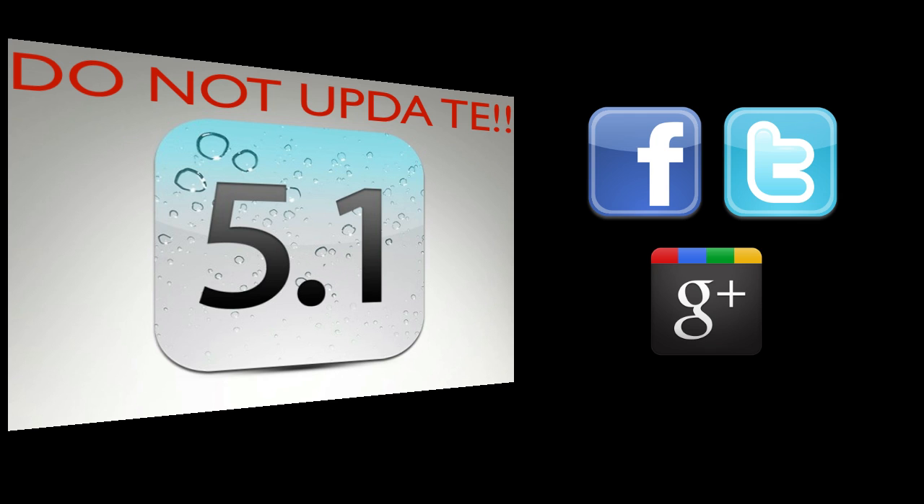If you caught this video before updating to 5.1 and it served as a warning, go ahead and hit the like button — it really helps me out and lets me know I helped people avoid upgrading to 5.1. I only did the tethered jailbreak video to educate you guys, not just because I wanted to do it. If this video helped you or if you have questions, comment below. Follow me on Twitter, Facebook, and Google Plus, subscribe here on YouTube, and I'll see you guys later — peace.